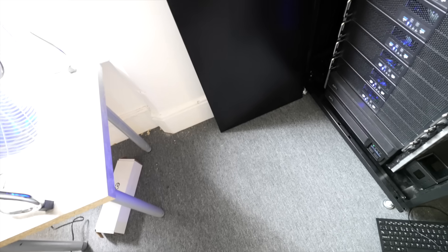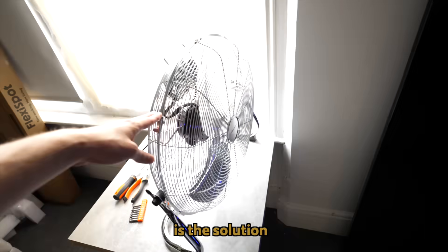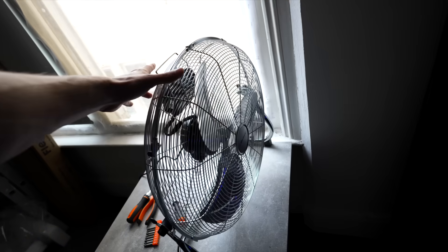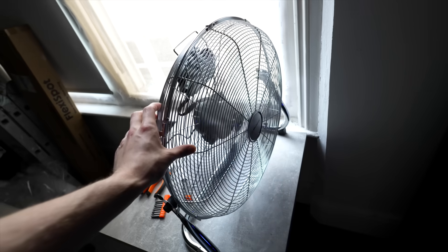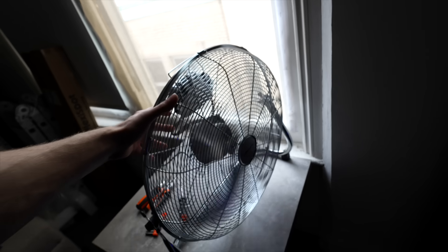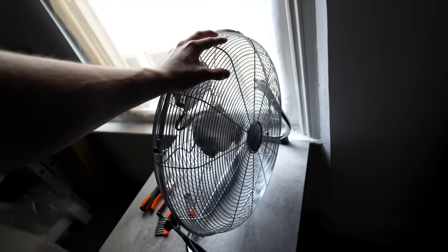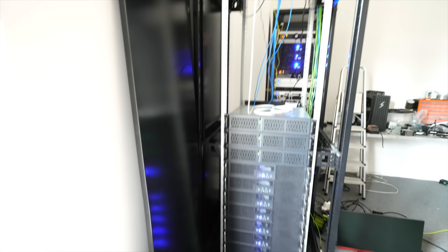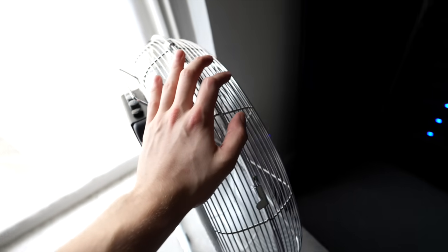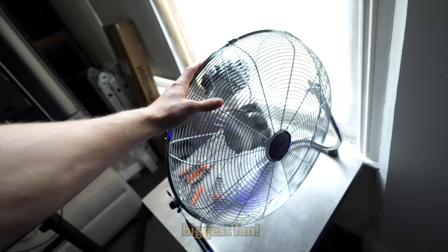Lots of people actually felt the need to comment about my cooling situation and this is the solution. Look at this bad boy. He just sucks air out that window and absolutely jets it at the front of the servers. This right here is an enterprise cooling solution. You'll see this in AWS any day now. Microsoft Azure have been doing this for years, they just don't tell people about it. I call this the window method and it's cooling this whole room. It only pulls like 100 watts. This is my biggest fan.